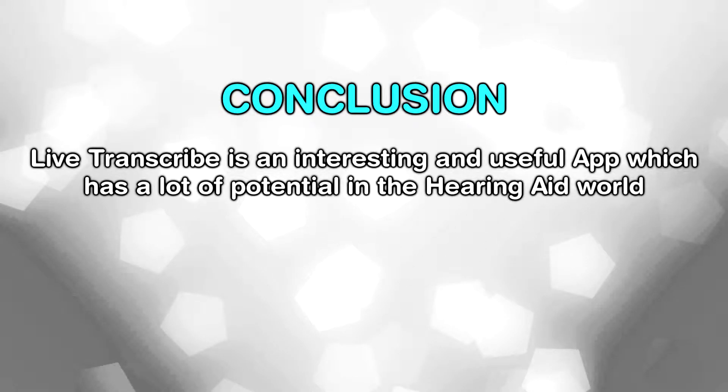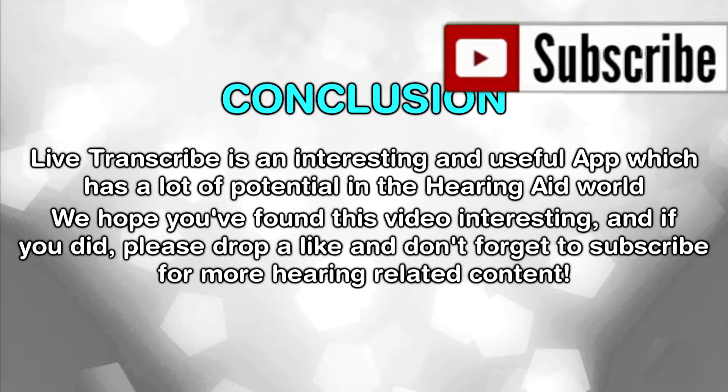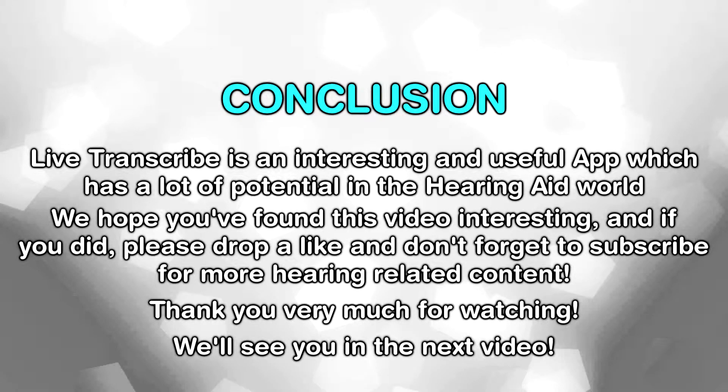Live Transcribe is an interesting and youthful app with a lot of potential in the hearing aid world. We hope you've found this video interesting, and if you did, please drop a like and don't forget to subscribe for more hearing-related content. Thank you very much for watching — we'll see you in the next video!